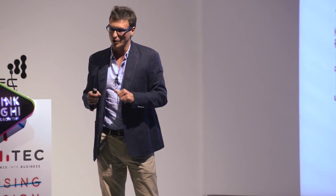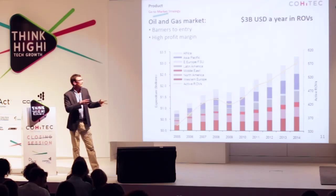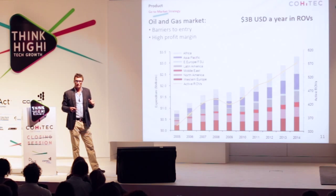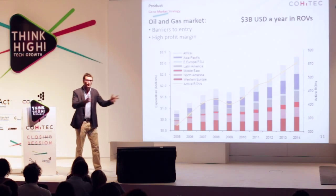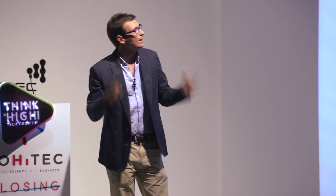Our core market is the oil and gas market. It will take us longer to get there because the certification requirements are more demanding. However, once inside, the profit margins are much more interesting. We are talking about an industry that between purchases and services is spending more than 3 billion US dollars on ROVs alone.